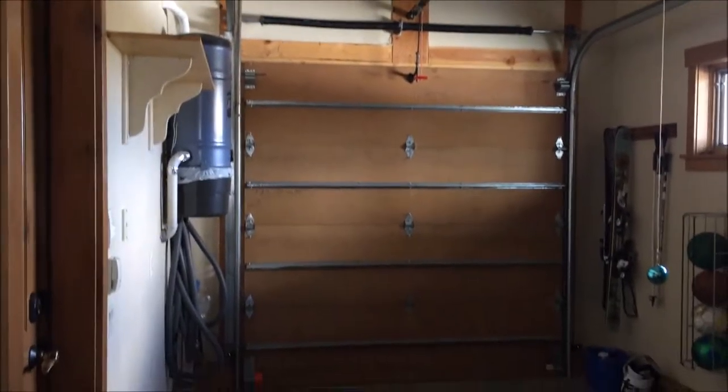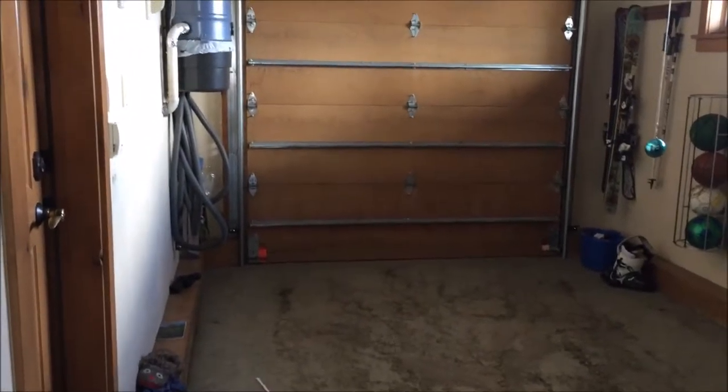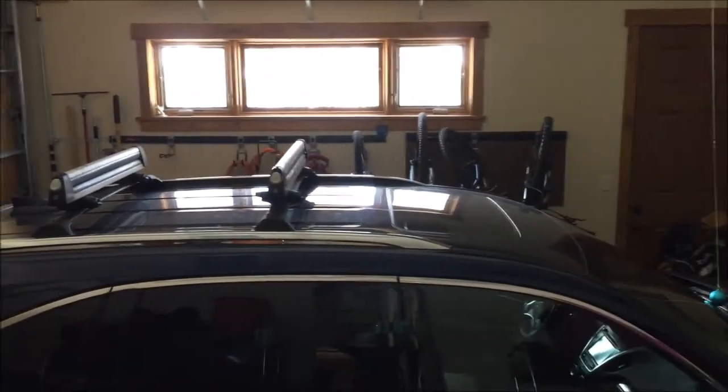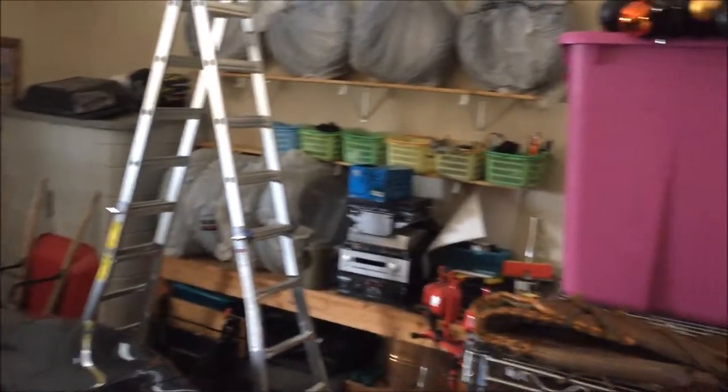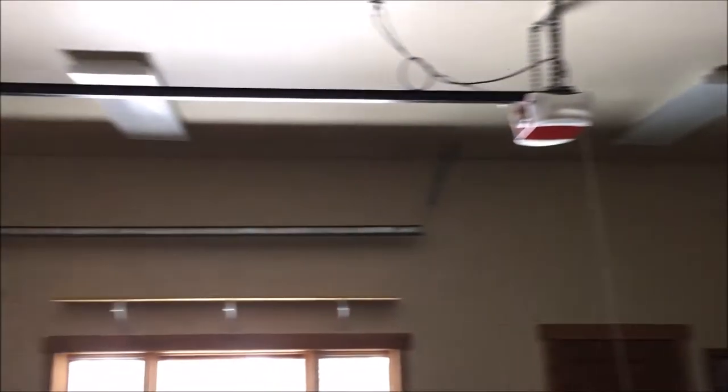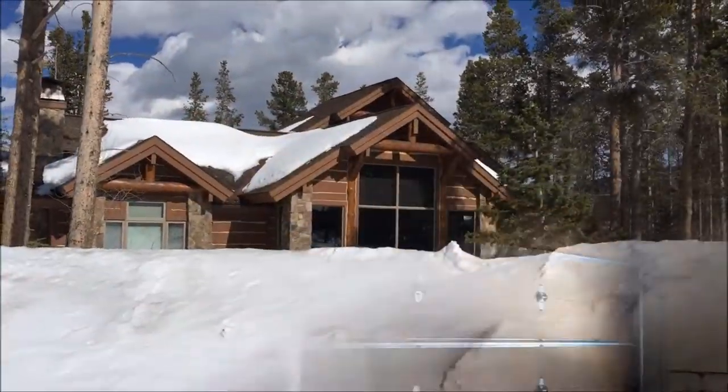Nice full bathroom with an air closet. Really interesting garage space — single car garage travels into a second two-car garage. There's only one car in here now, but it will fit two. And ample storage.